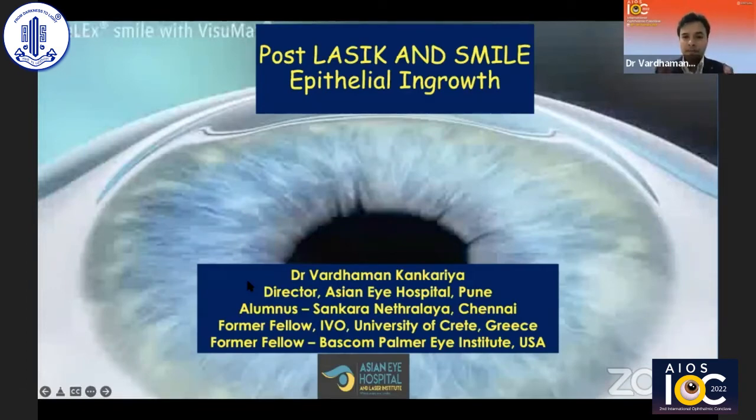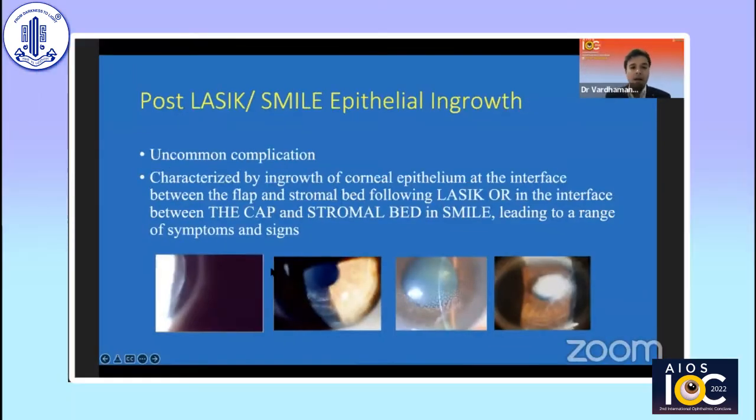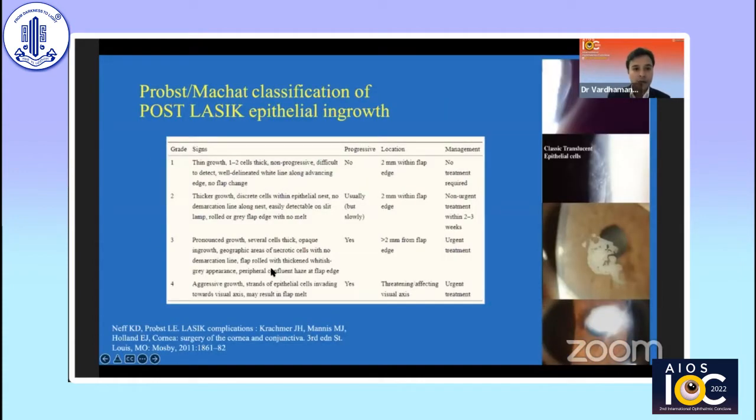I'm going to give you a brief overview about some basics of post-LASIK and SMILE epithelial ingrowth, and probably discuss a couple of very unique cases and unique approaches in treating. As we all know, both post-LASIK as well as post-SMILE epithelial ingrowths are uncommon complications, characterized by stratified epithelium between either the flap and the stromal bed in LASIK, or between the CAP and the stromal bed in SMILE. This can lead to a range of symptoms and signs depending on the stage.